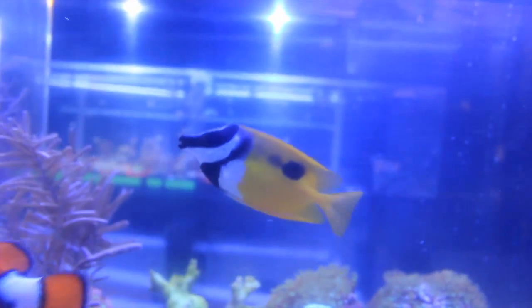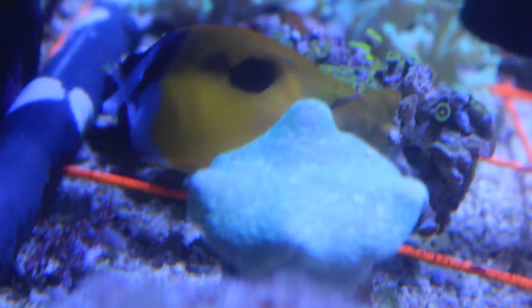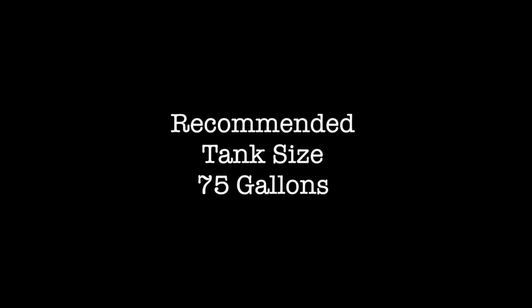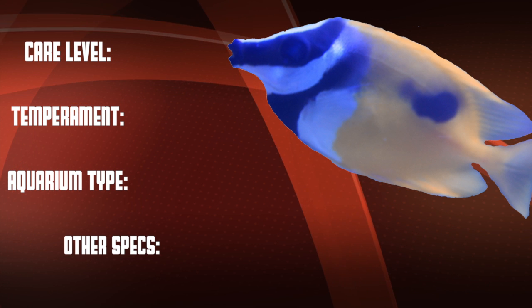These fish get a decent size and they can max out around seven inches. The one spot fox face is an herbivore and you should try to feed them algae or quality prepared veggie-rich food. Sometimes they'll become an omnivore and go after the meaty food you feed the other fish in your tank, but you just want to make sure that they're getting some algae in their diet. The recommended tank size is 75 gallons.